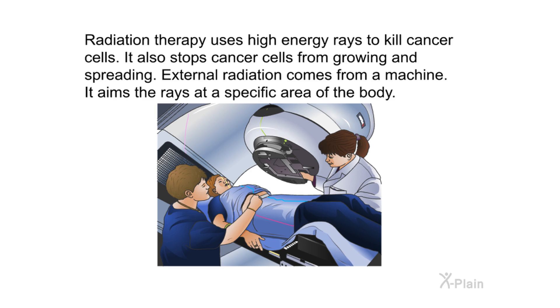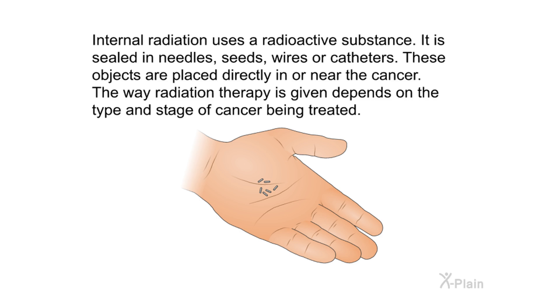Radiation therapy uses high-energy rays to kill cancer cells and stop them from growing and spreading. External radiation comes from a machine that aims rays at a specific area of the body. Internal radiation uses a radioactive substance sealed in needles, seeds, wires, or catheters that are placed directly in or near the cancer. The way radiation therapy is given depends on the type and stage of cancer being treated.